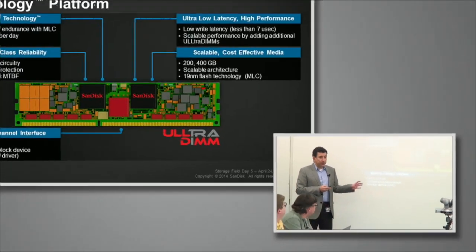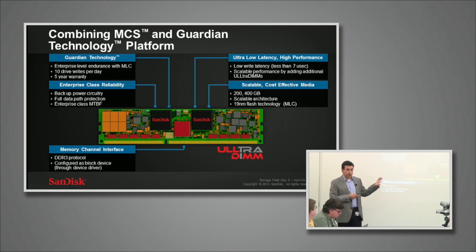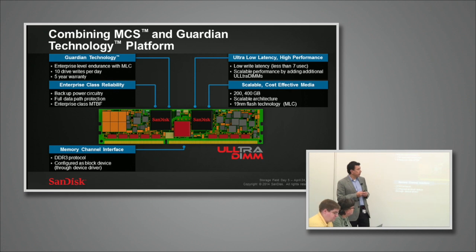This is an overview of the UltraDIMM. It offers very low latency — as low as seven microseconds for most customers. IBM is actually demonstrating this running at five microsecond read latency, which is the lowest latency SSD in the marketplace. You can get scalable performance through the parallel architecture of the memory bus, and it is offered in 200 and 400 gigabyte capacities.